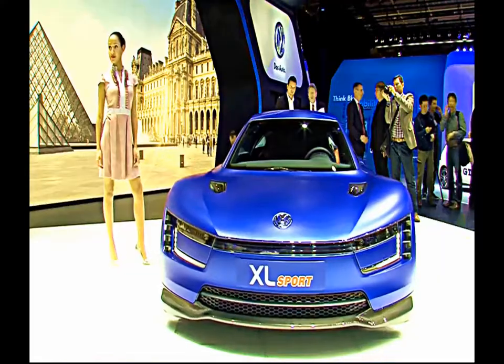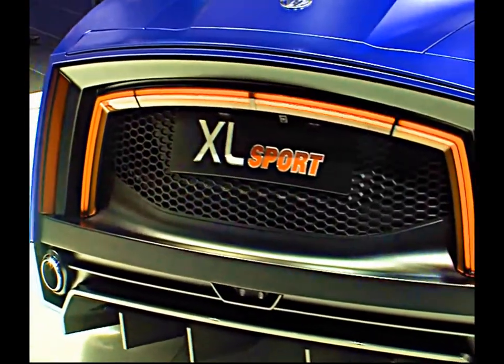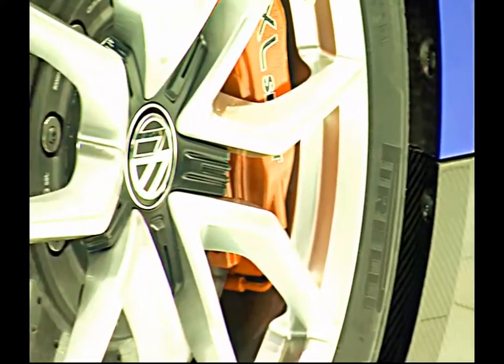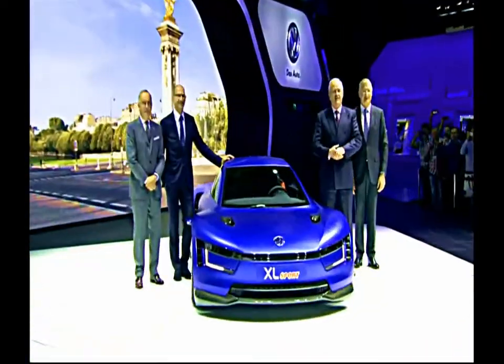In Paris, the XL Sport is taking it a little slower. It'll be interesting to see if VW lets it go on a racetrack as well. The show audience, anyway, has already grown fond of the new car.